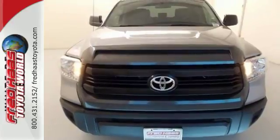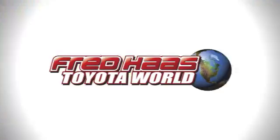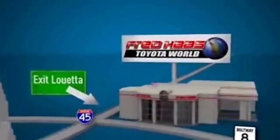Say hello to Adventure with this Tundra. Come in today. Fred Haas Toyota World has been a hallmark of our community for more than 40 years. Easy to find on I-45 North at Luetta, just two miles north of 1960.